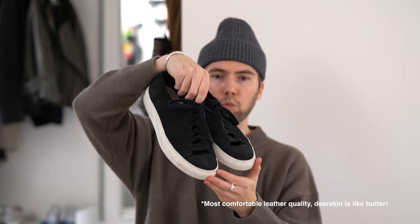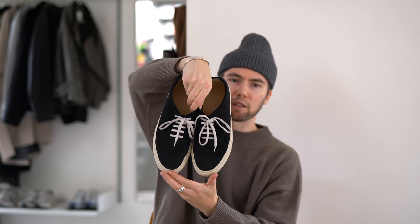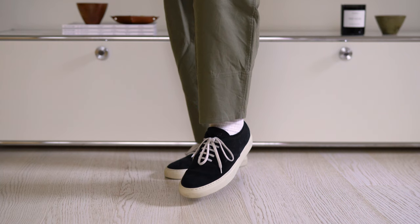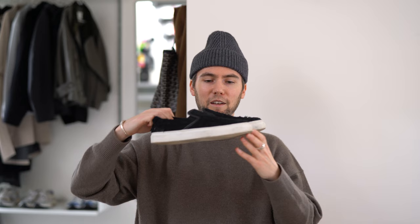Then we have a pair of sneakers by the Swedish brand Suede. This is a take on the silhouette you'd typically see on a Vans Authentic, but this is made in Italy from high quality leathers — just a super versatile and classic sneaker.